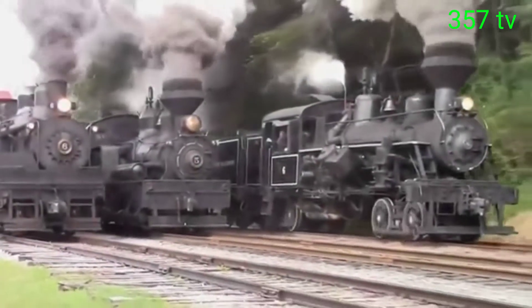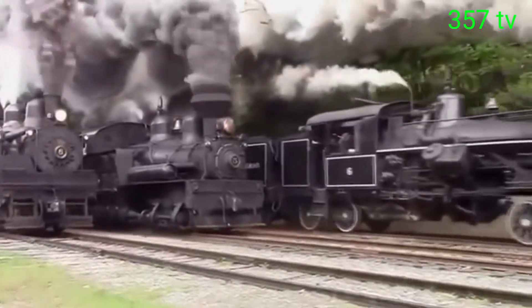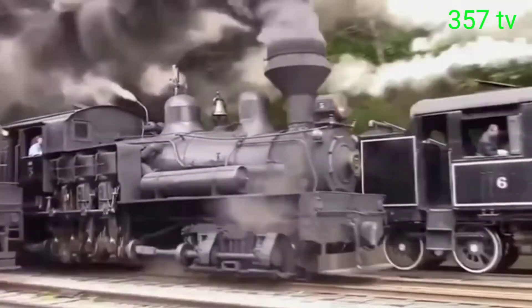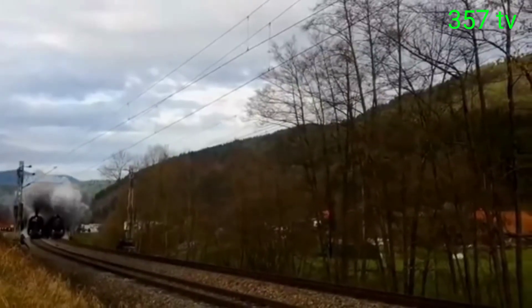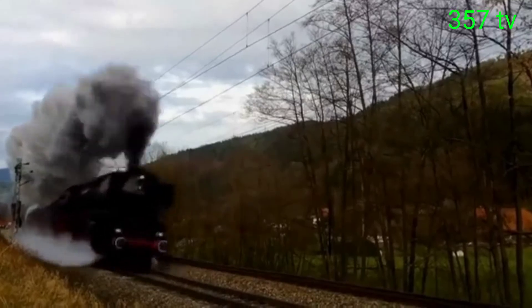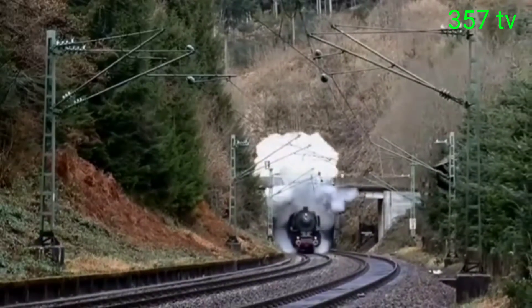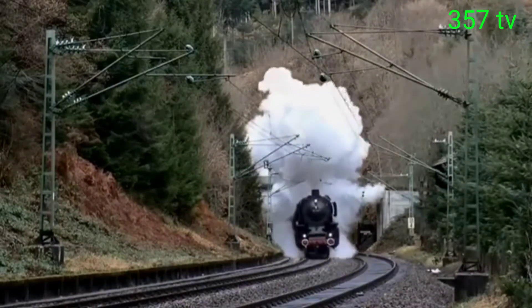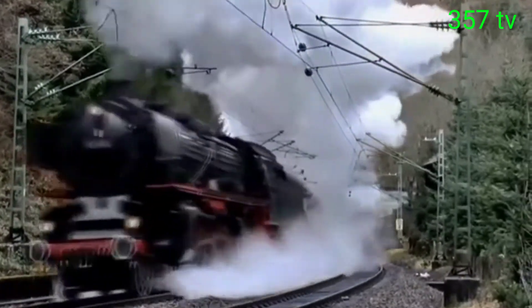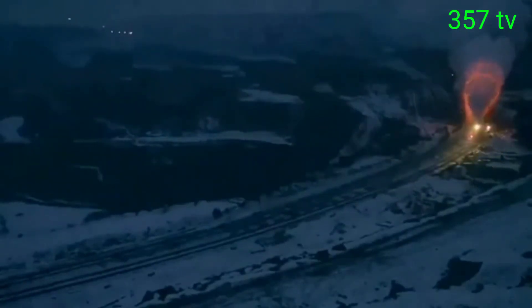It looks like a train from hell. Such unusual trains traveled on the world's first railways. By the way, the world's first public railway was built in England in 1825.